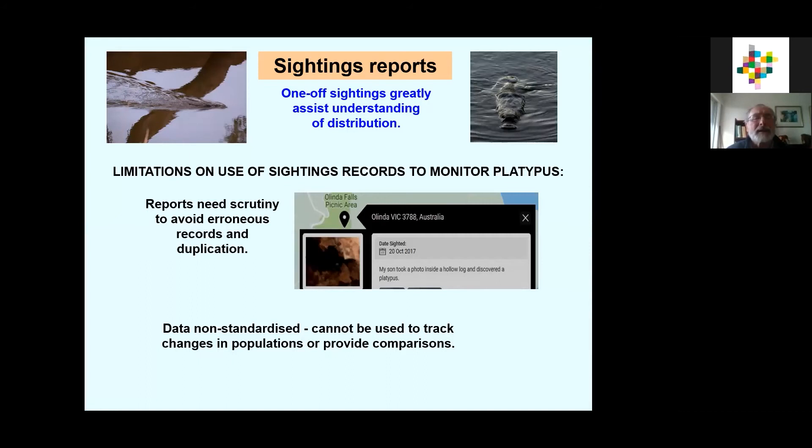Another important aspect of keeping track of platypus is collecting sightings reports. Every time you see a platypus or a Rakeli, it's important to report it — it gives us a good idea of distribution. However, there are some limitations. It's very easy to make mistakes with sightings — you can confuse platypus for Rakeli. And on websites where people can simply enter their own sightings directly, it's very much open to abuse. For example, one entry on such a website reads: 'My son took a photo inside a hollow log and discovered a platypus' — because he put his toy platypus inside and took a photo. That ends up as a platypus result, which is not what we want.